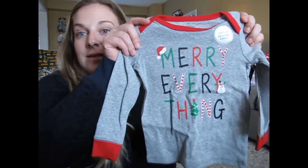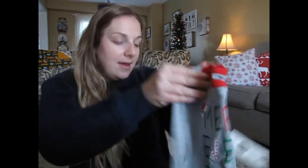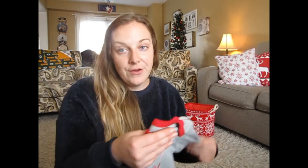Also from Walmart — there's obviously a theme, I got a lot of my stuff from there — I got these pajamas that say 'Merry Everything.' Funny story though, I may or may not have bought them a size too big. I was looking everywhere for a two-piece pajama set and couldn't find it, so I saw 18 months and jumped on it. Wyatt just moved into 12 to 18 months, but these are actually 18 to 24, so I think we're just gonna roll them up and roll with it.